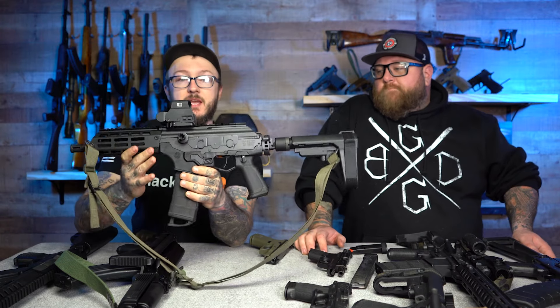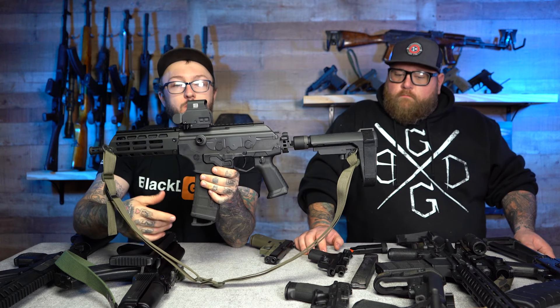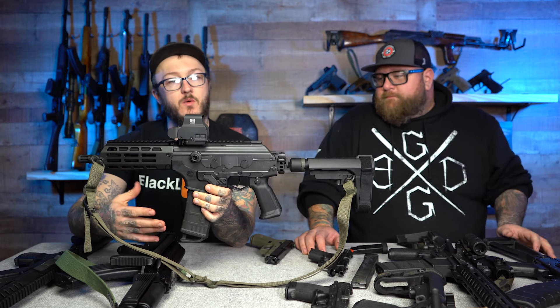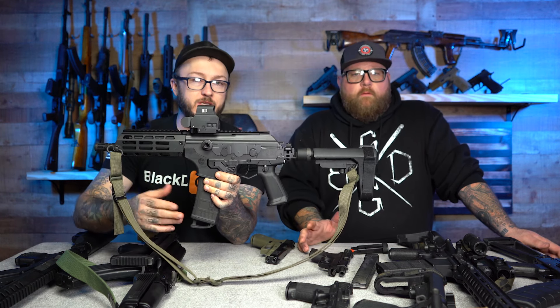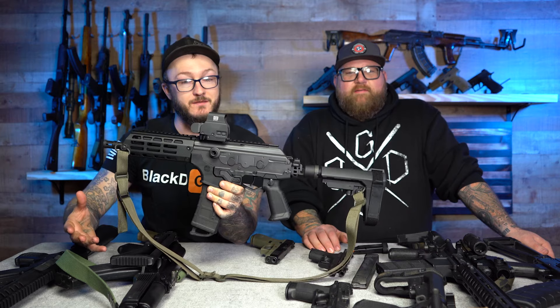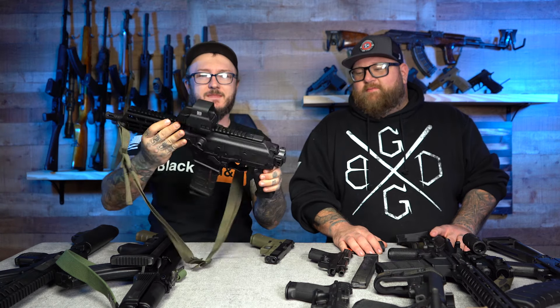Next up, we got the Galil ACE Gen 2. I got this kind of close to the end of 2021. I chose to do it with AR mags because I've got a metric ton of them. I could have got one with AK mags or in 7.62x39, but I train a lot with 5.56 — just the reliability, and I have a metric ton of magazines and ammo.